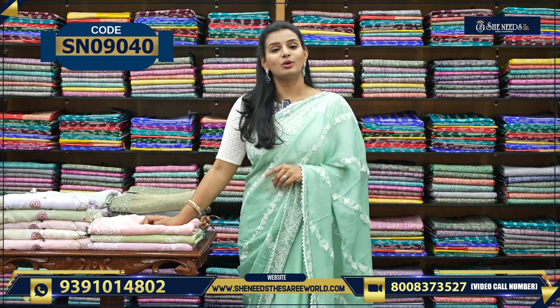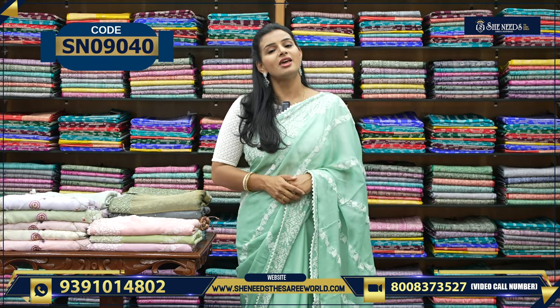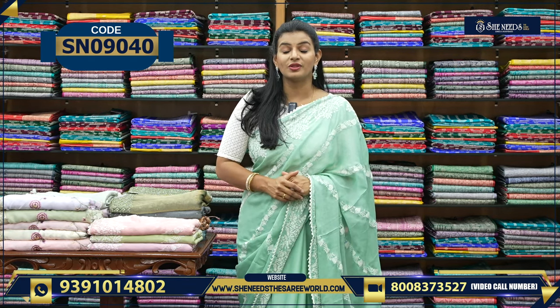We can start shopping. If you want to watch videos, use the code in the description.